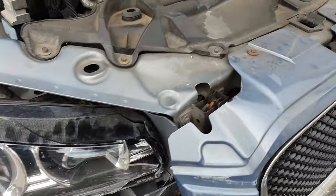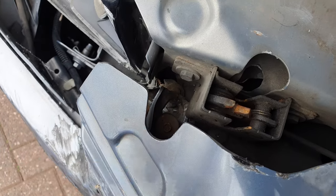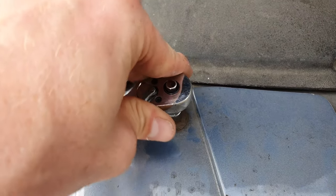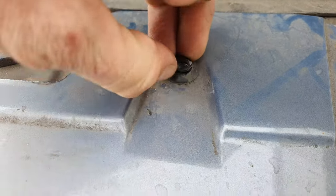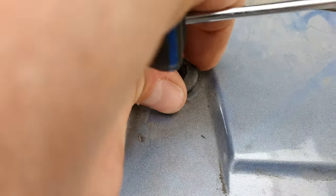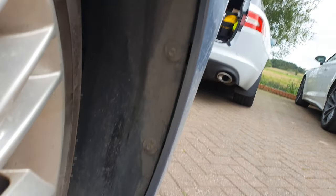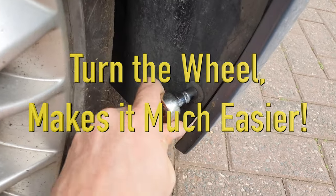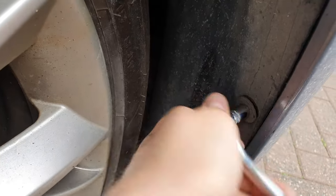First things first, undo the bolts so I can see. One, two, three — it would be four but that one's mangled. Inner arch lining — I've got one, two, three. I'm gonna try and get away with just removing those three and pulling it out of the way. Not quite crusty enough to not work.